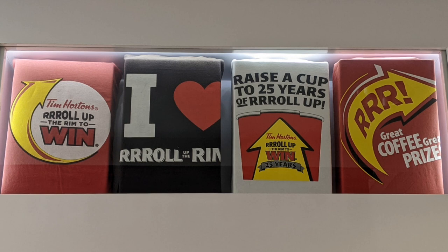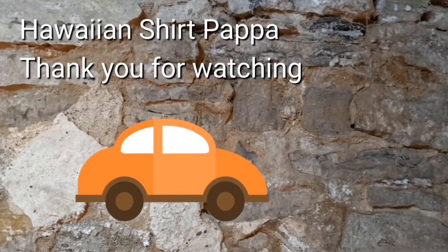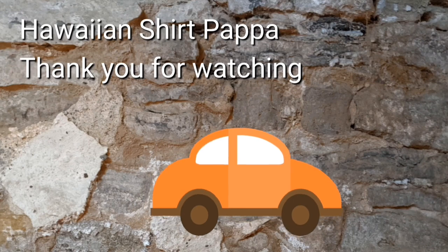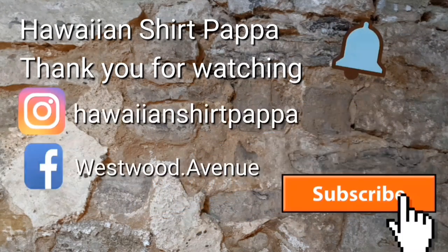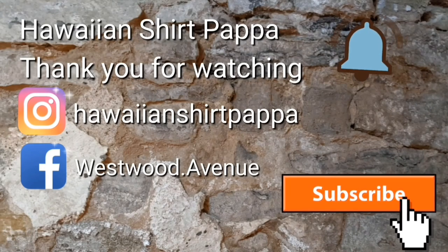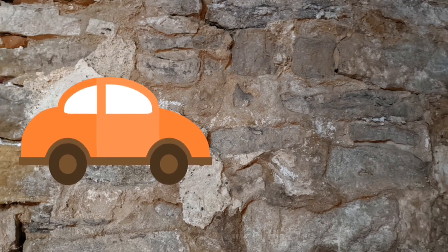That's about it, folks — hope you enjoyed this. It's a nice place to visit. There is an elevator, though it wasn't working when I was there — they had it turned off for washroom cleaning. The washrooms are upstairs, although there's an accessible one on the first floor. Thanks a lot, folks — hope you subscribe and give us a like. Bye!